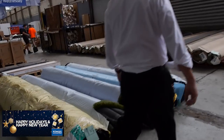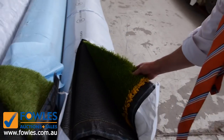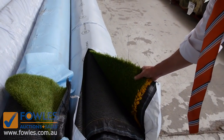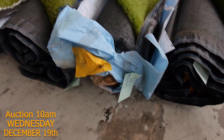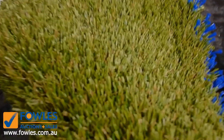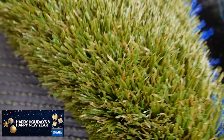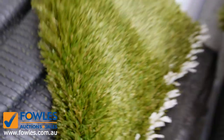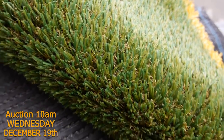Then we move on to some grass. Have a look at these nice offcuts — these rolls here vary between 4 to 6 metres long, with a really thick pile on them. Haven't had these for quite some time, so they're going to be great buying. We're looking to get somewhere between $10 and $15 a square metre. A lot of these smaller rolls will vary anywhere between 3.6 up to 6 and 7 metres long — all really high quality, with that really nice thick pile, some of them up to 40 mil in pile height.